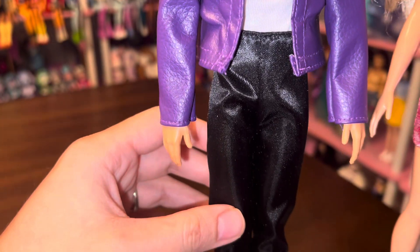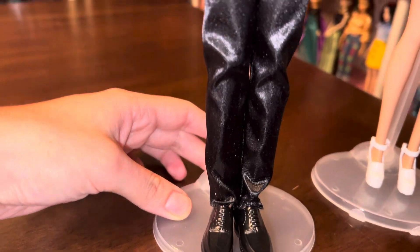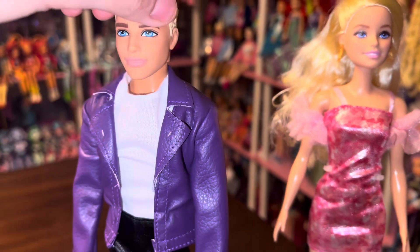This leather jacket is actually a lot better quality than I anticipated — it definitely reads as faux leather and has the feel of it too. The pants are a relatively cheap material, but that's kind of to be expected.